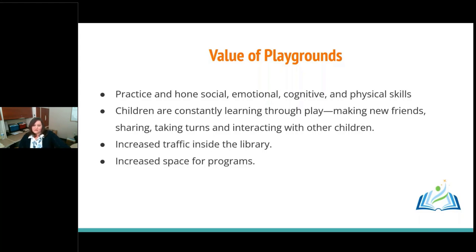It makes sense that this movement trend extends outside our libraries as well. Playgrounds are very valuable — they provide opportunities for kids to practice social, emotional, cognitive, and physical skills. On a playground you constantly see children making new friends, helping each other, sharing, taking turns, and interacting. We've also seen a different clientele come into the library since we built the playground. Families who don't usually come are using the pavilion and playground, then coming inside, seeing our bulletin boards, and signing up for programs and checking out materials.